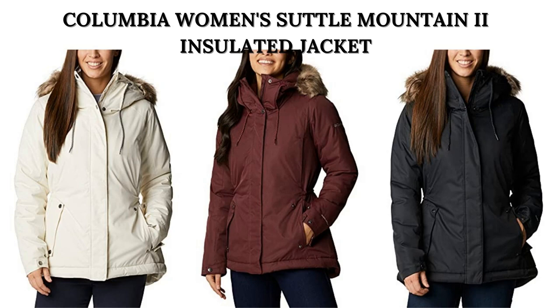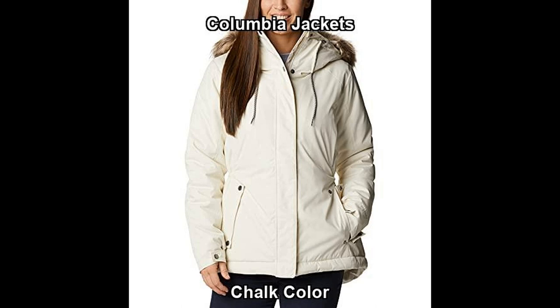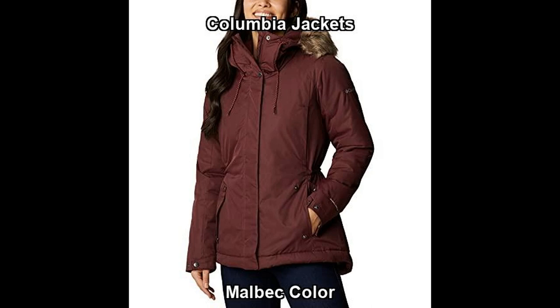Hello everybody, there are many different types of sweaters that can be worn by women, and the best one for you will depend on your personal style and the occasion. I recommend Columbia Women's Subtle Mountain Insulated Jacket for your winter. This jacket's offered in multiple colors and sizes — get this Columbia Jacket for an amazing price today.